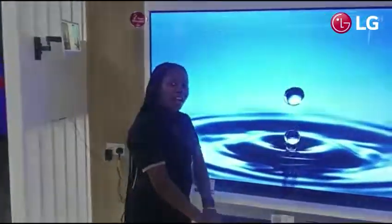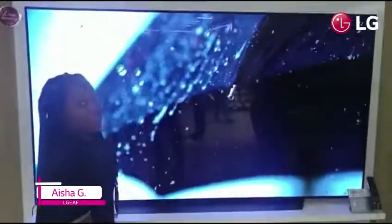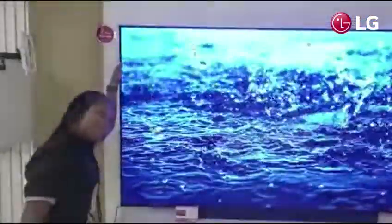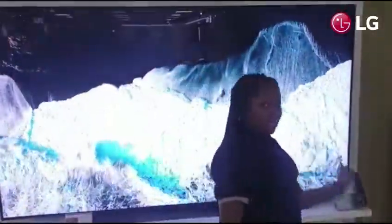Good day everyone, my name is Aisha and I'm reporting from Colors VI Nigeria. I'm here to tell you about our best-selling TV, the king of all TVs, the OLED TV. I'm talking about four features that you need to know about this amazing TV.